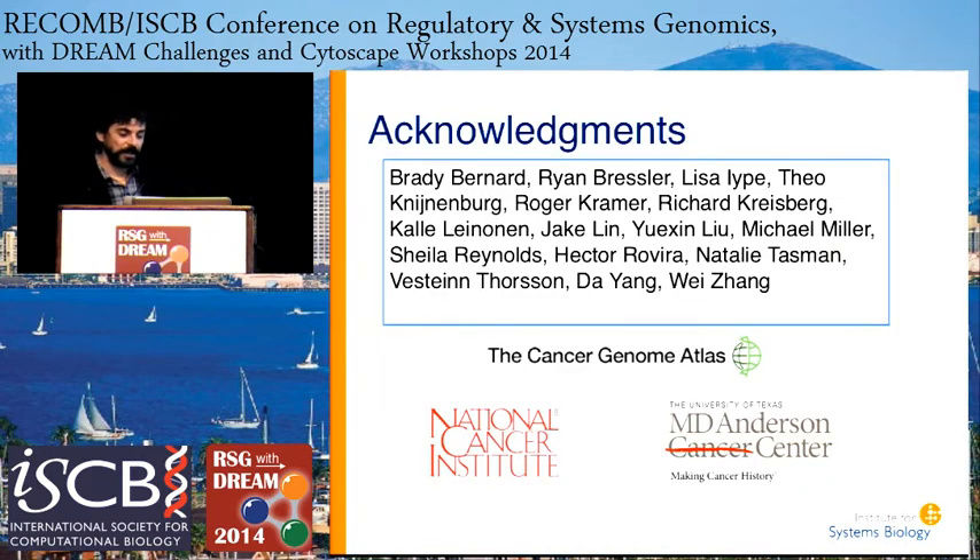I'd like to acknowledge the people that did all the work: my co-PI of the data analysis center in TCGA, Wei Zhang at MD Anderson Cancer Center; Vest and Thorson, who led the colorectal cancer and gastric cancer projects from our center; Sheila Reynolds and Brady Bernard, senior scientists who contributed immensely to analysis and infrastructure — and Sheila is spearheading the new cancer genomics cloud effort, this pilot with Google. And the software engineers that built these tools, as well as funding from the National Cancer Institute. Thank you for your attention.